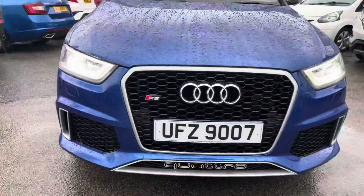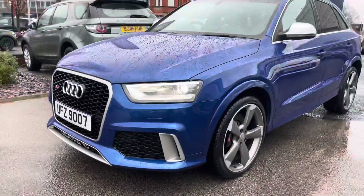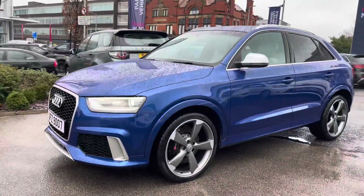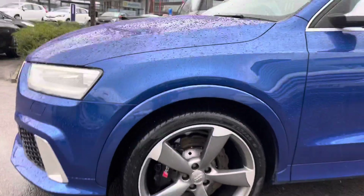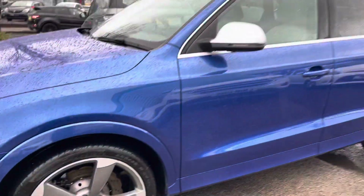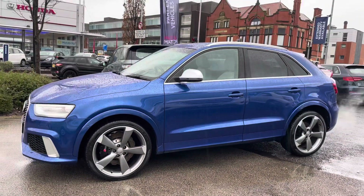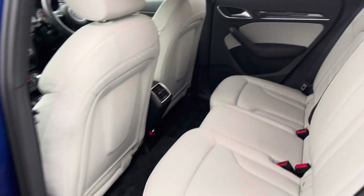You do have your Xenon Plus headlights that really light up the road well, giving you great visibility at night. You can see your honeycomb style grille with your RS badging on it, and you have 'Quattro' written in white, which is a very nice sporty feature. You do have your 20-inch alloy wheels and your contrasting silver door mirrors with the indicator integrated in.